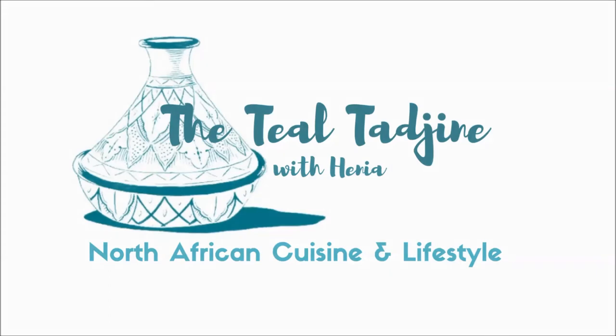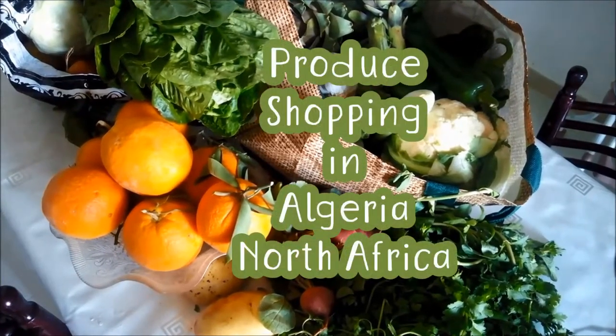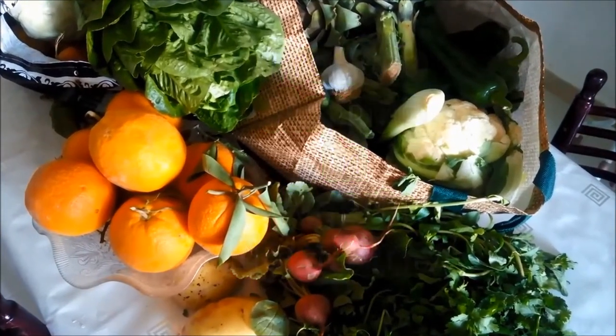Hello and Merhaba, I'm Henny and welcome to my channel. Today we're out of the kitchen and out shopping for vegetables. Shopping in Algeria, North Africa may be a little bit different than what you're used to.